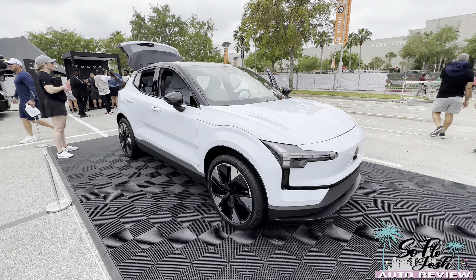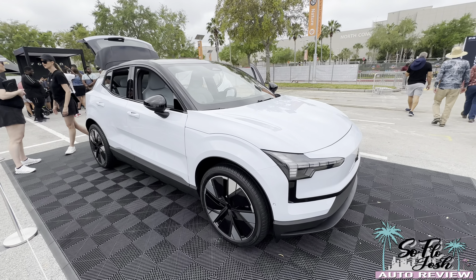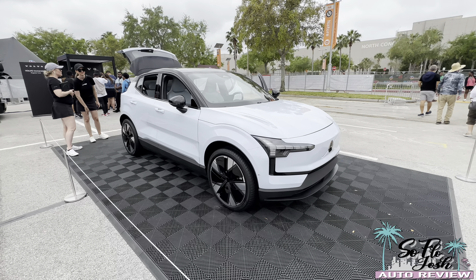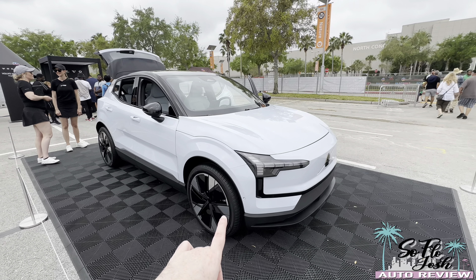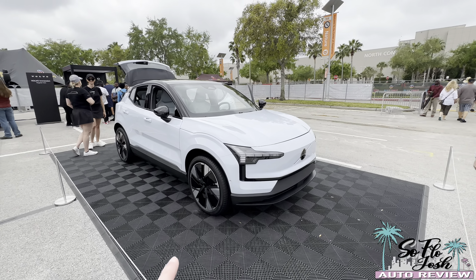Hey guys, this is SoFlo Josh and I'm over here at the 2024 Electrify Expo in Orlando, checking out Volvo's display. We have the all-new EX30 on display — this is actually the first time I'm seeing it in person.